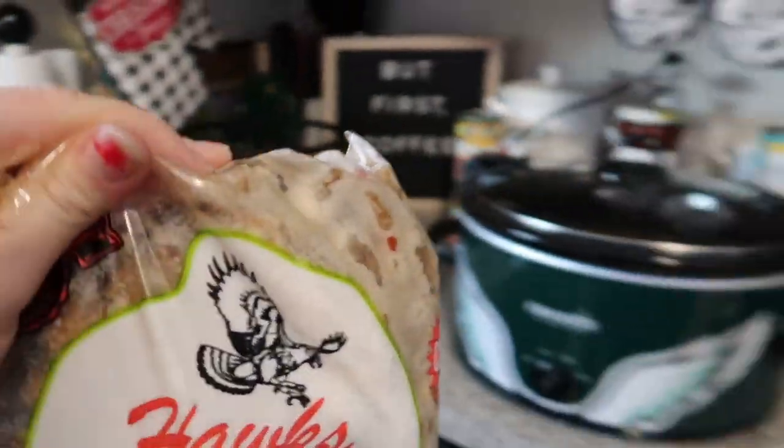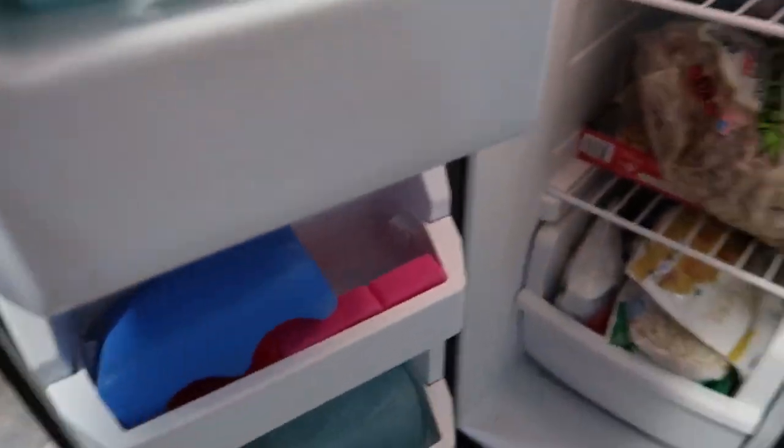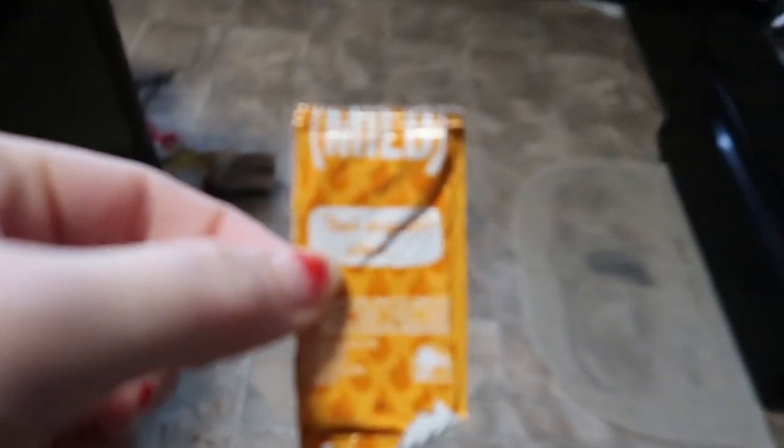You can buy boiled peanuts at the store in the can, but they're just not it. Like if you've never had them, don't make the first taste test a canned thing of boiled peanuts from your store — it's not the same, it doesn't taste that good. And my battery is dying so I need to charge it before I go to the store.